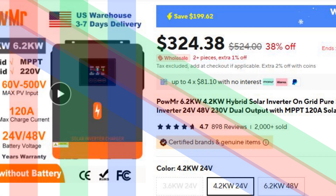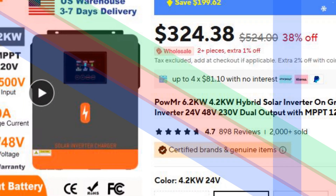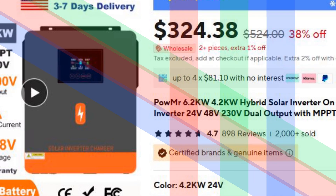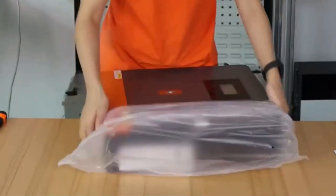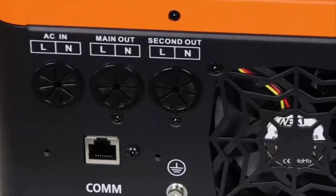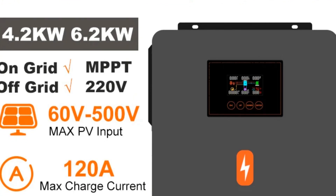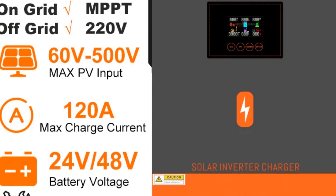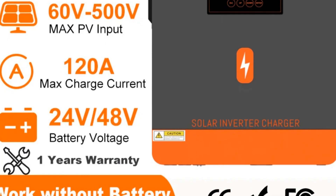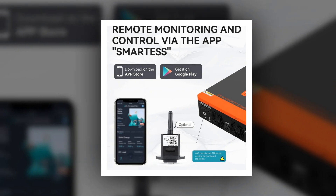Number 5: Powmister Hybrid Solar Inverter Pure Sine Wave MPPT. The Powmister hybrid solar inverter delivers high performance with an efficiency exceeding 95% in inline mode. It features a pure sine wave inverter, ensuring stable power supply for sensitive electronics. The integrated MPPT solar charger maximizes energy conversion from solar panels, making it an ideal choice for solar energy systems. Customizable to suit specific needs, this inverter is designed for reliability and efficiency.